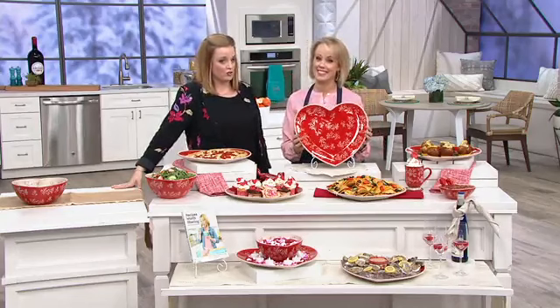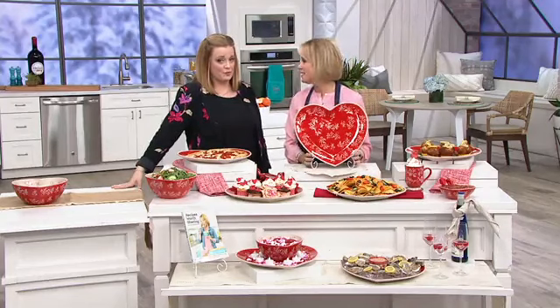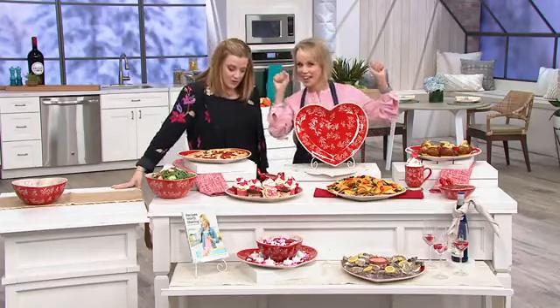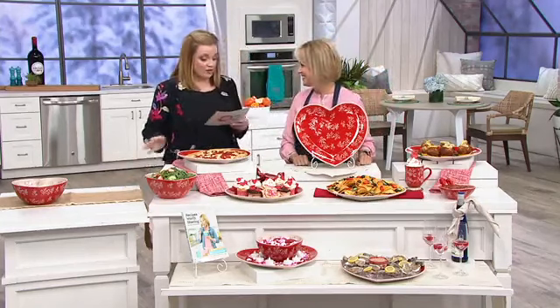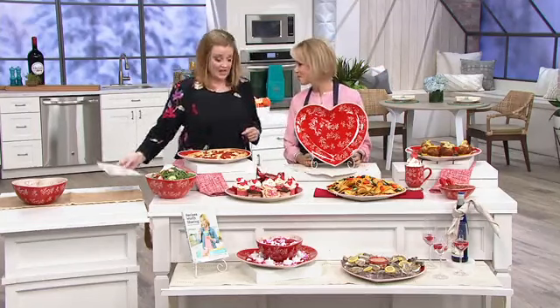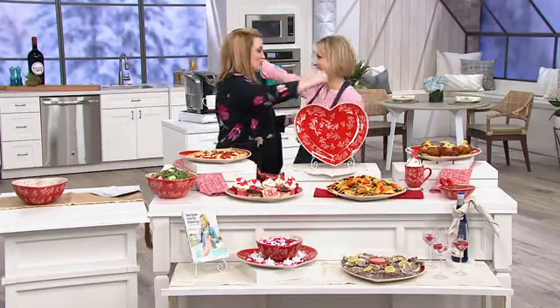400 have now been ordered — 300 just during this presentation here on Kitchen with Mary. It's on five easy payments of six dollars, so take advantage of those easy payments while we have them, because they are gone at the end of this show.